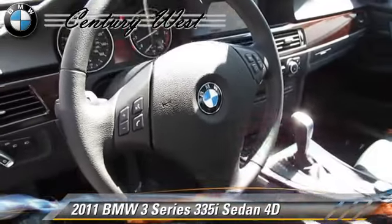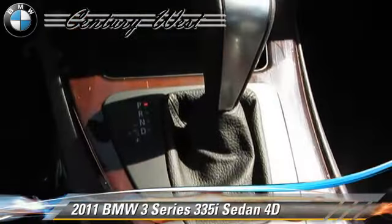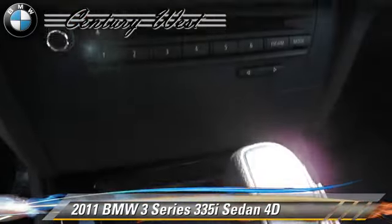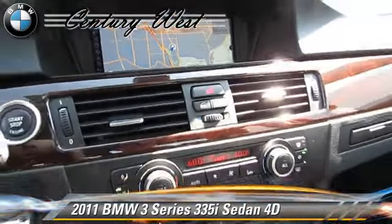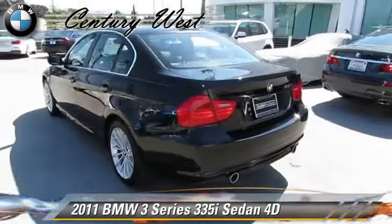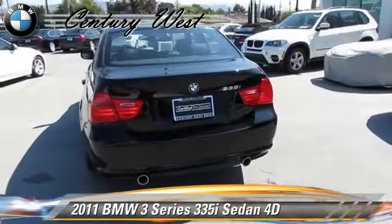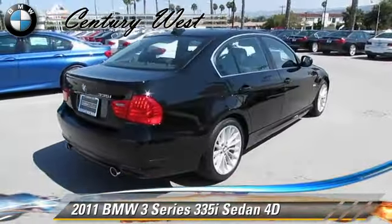This BMW features alloy wheels, front and rear side airbags, and a premium package. Safety features include traction control, four-wheel ABS, and stability control. Comfort and convenience features include Bluetooth wireless, navigation system, and BMW Assist.